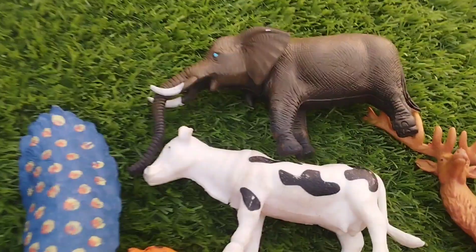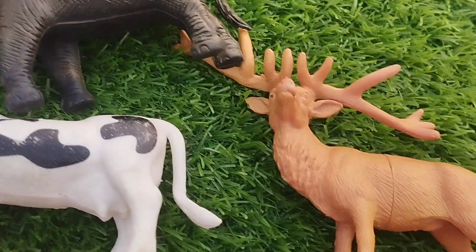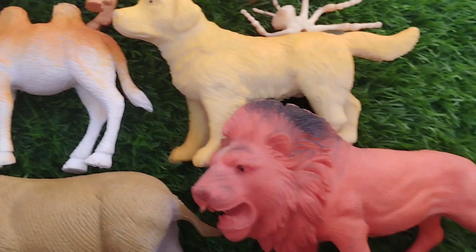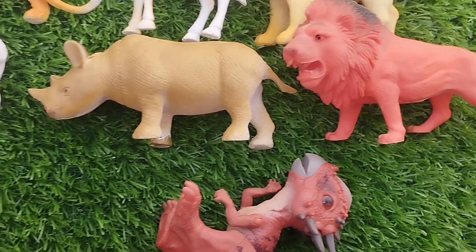Welcome to my YouTube channel. Today we have a lot of animals — some safari animals collection. Are you ready to learn?